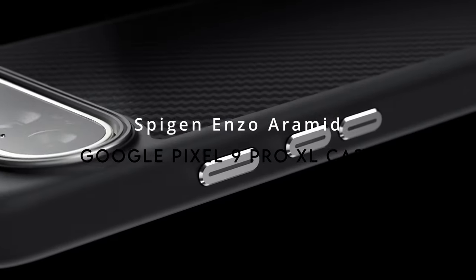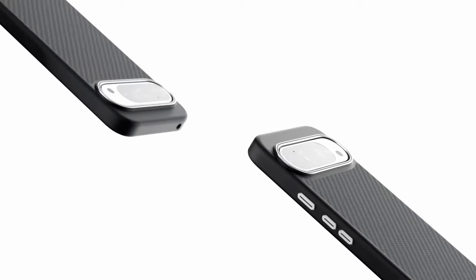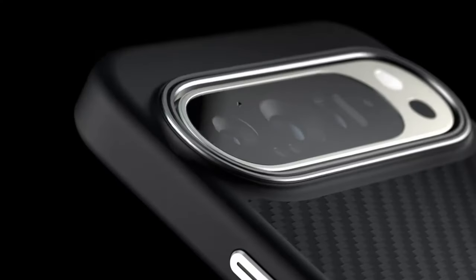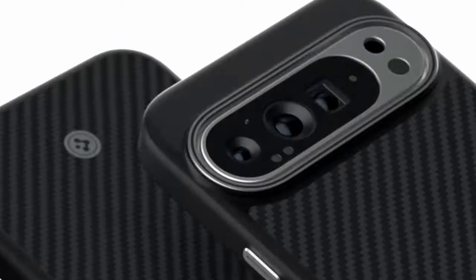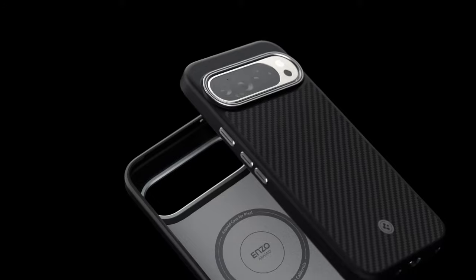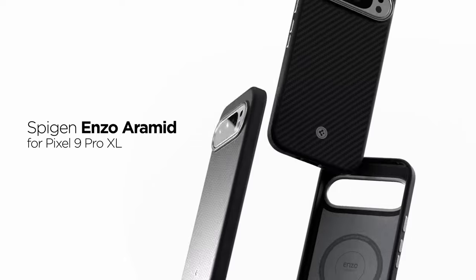At number 8, the Spigen Enzo Aramid Case. Crafted specifically for Google Pixel, this case is designed with premium 1500-denier Kevlar aramid fiber — a material used in high-tech applications for its strength and durability. It features air cushion technology in all corners, ensuring your Pixel can handle drops without a scratch. The aluminum metal ring around the camera is a standout feature that keeps your camera safe from scratches and bumps.